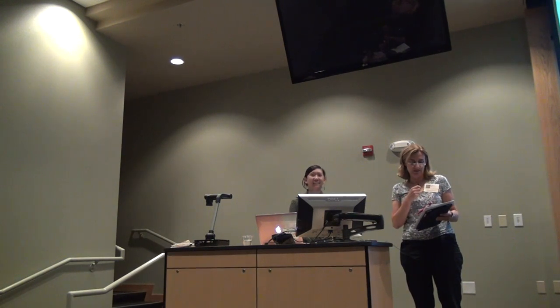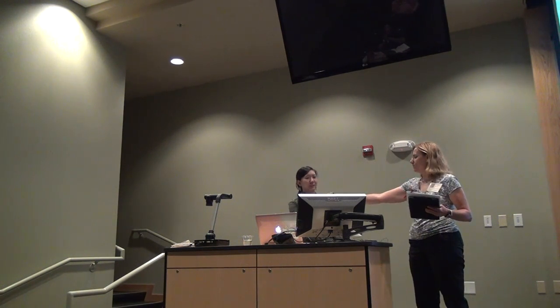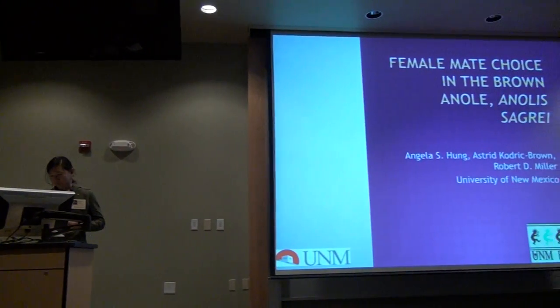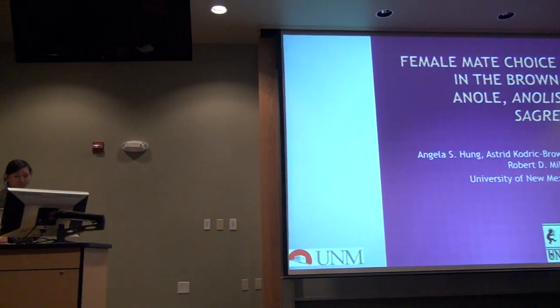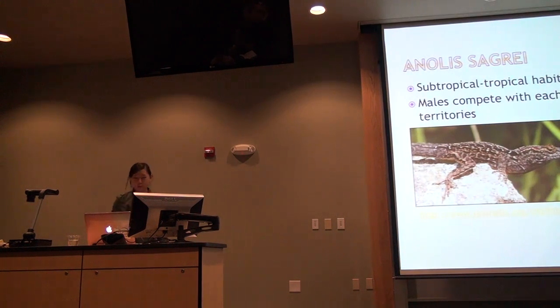I'm a current graduate student here with Astrid, and this is Angela Hong. She's going to talk about female mate choice in the brown anole. The brown anole is a small lizard found in tropical and subtropical habitats.